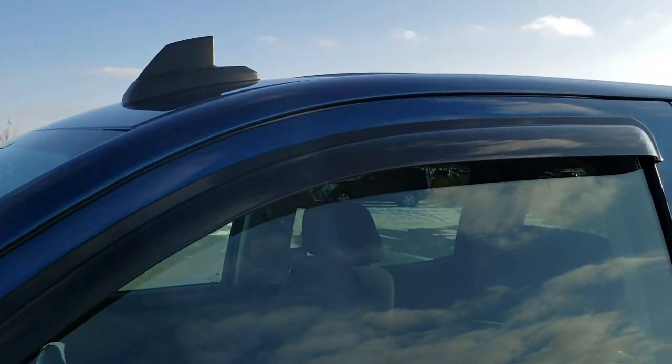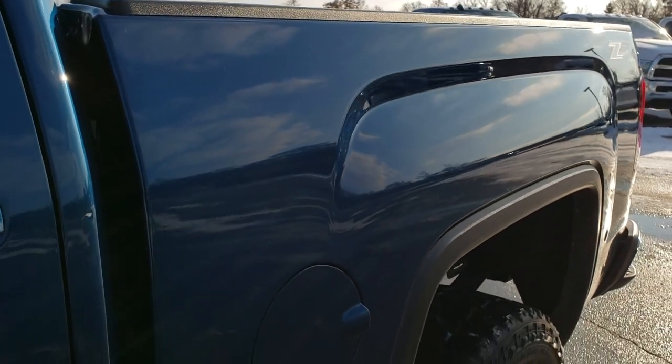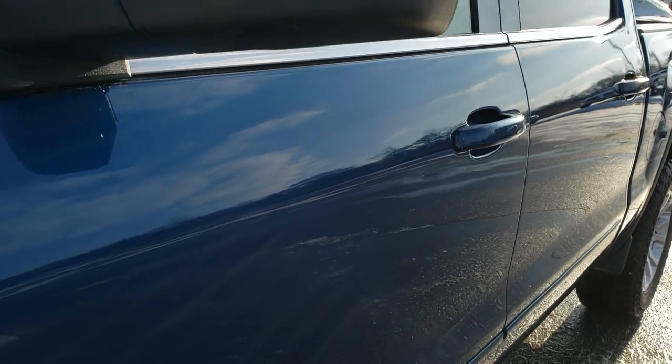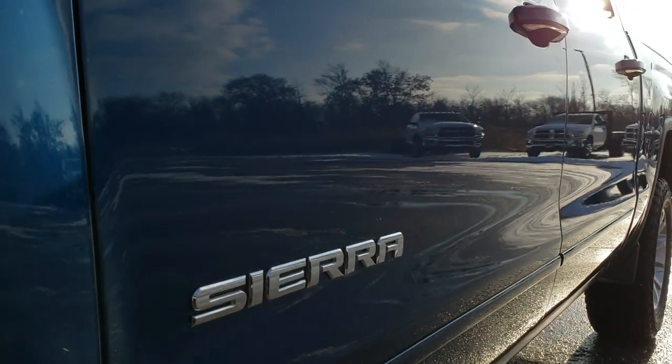Stone blue metallic is the color. We shoot all of our videos in 1080p, 60 frames per second, so if you have HD capabilities on your computer, tablet, or smartphone device, turn them on right now because it is like you're right here looking at the truck with me — definitely your best way to check out the vehicle before seeing it in person.